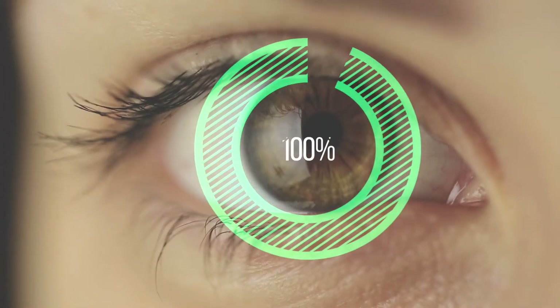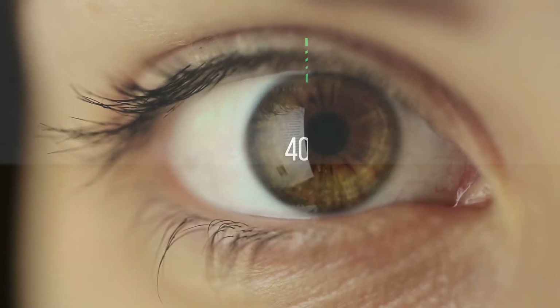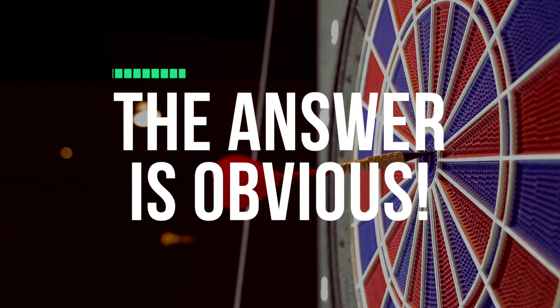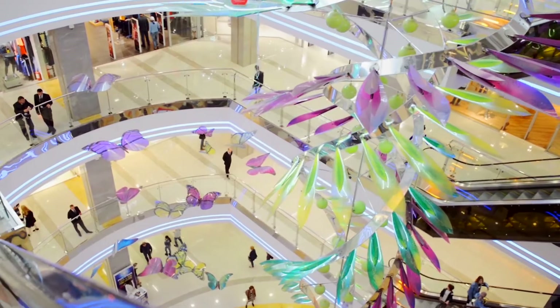Scientists have proven the average person gets 90% of all their information visually. However, only 40% of that information will be remembered. What do you need to do to be a part of that coveted percentage? The answer is obvious. Today, if you want to be seen by customers, you need to use visual communication tools.